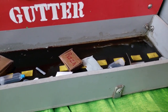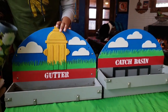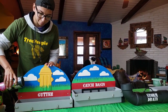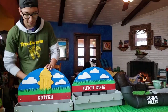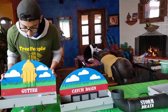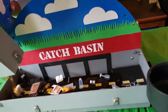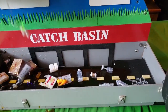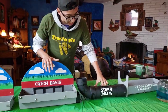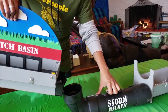And then once it rains, all of this becomes runoff. So we're going to go ahead and start adding in some water to simulate when it rains in our city. All of this gets carried from our gutter into our catch basin. From our catch basin, all of this water and runoff is going to go into our storm drain.